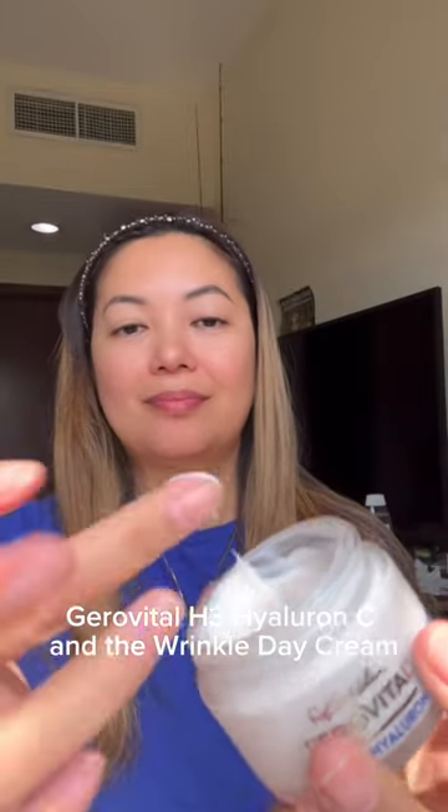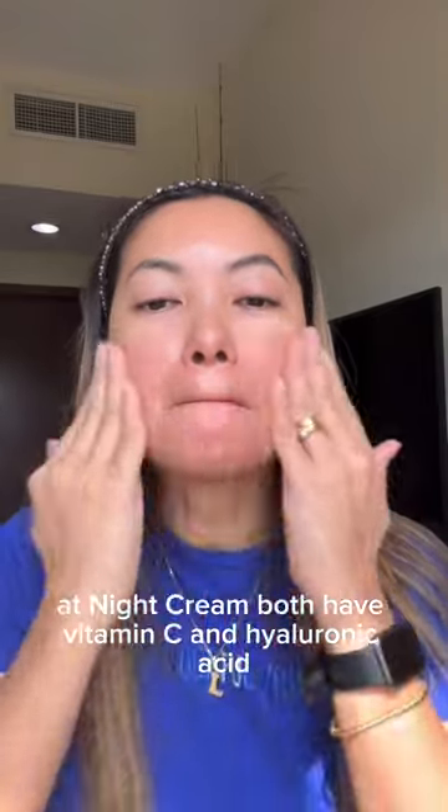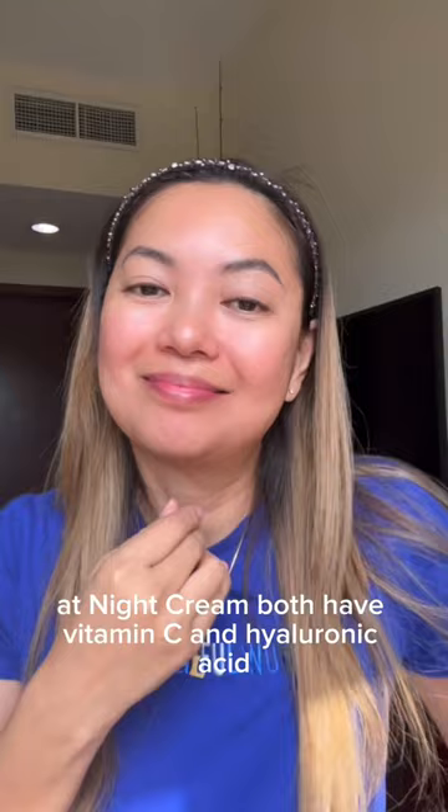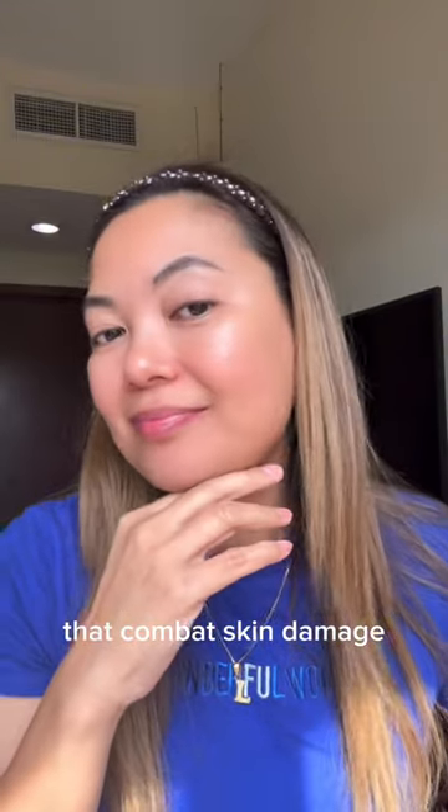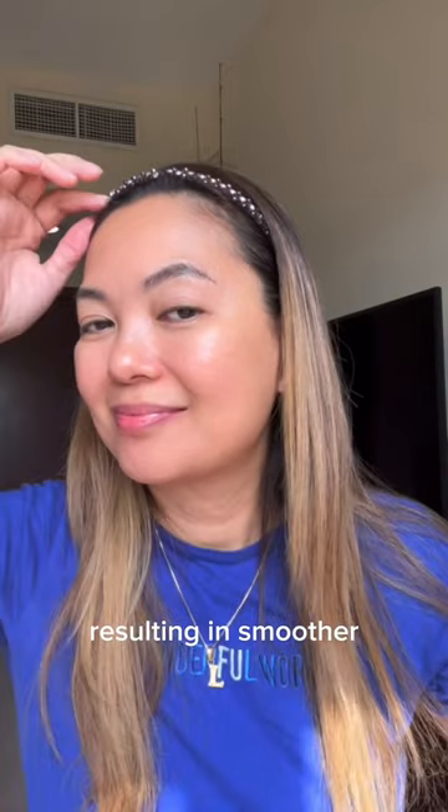GeroVital H3 Hyaluron C Anti-Wrinkle Day Cream and Night Cream both have vitamin C and hyaluronic acid that combat skin damage, resulting in smoother, brighter skin.